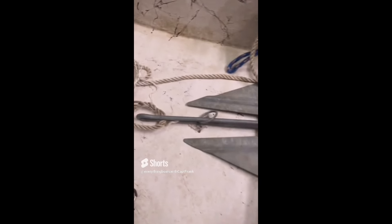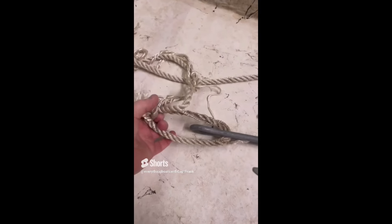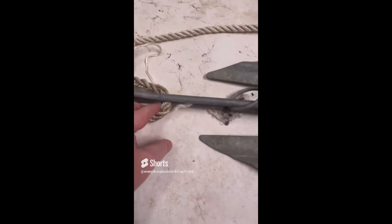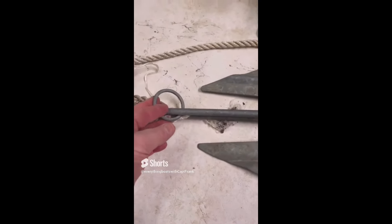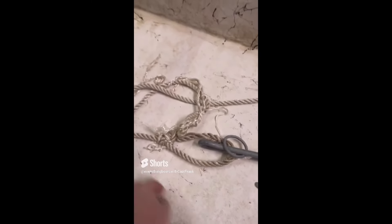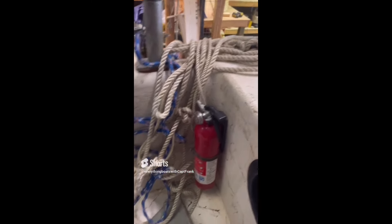Today's find: this anchor rode for this small Danforth-style anchor. It should be attached via a splice using an appropriate size and style thimble. It should also be attached to this ring, which is what the ring is for. Finally, the rode is too short and it also needs a short section of chain between the rode and anchor.